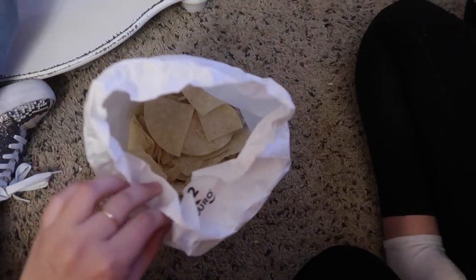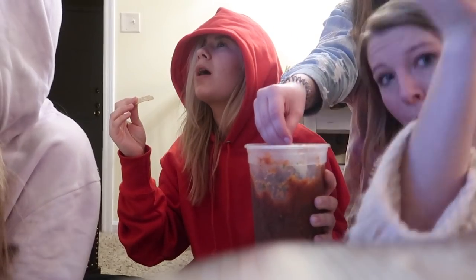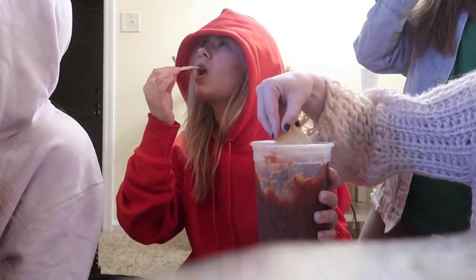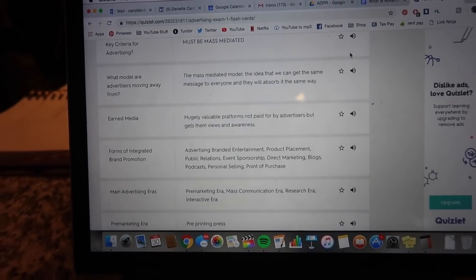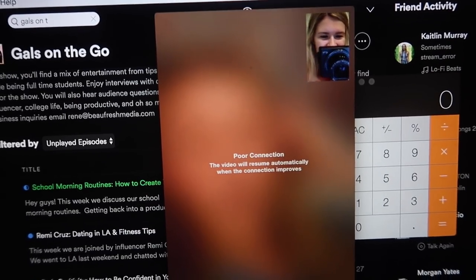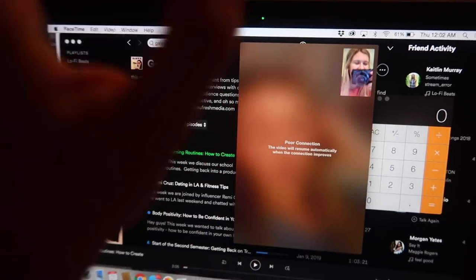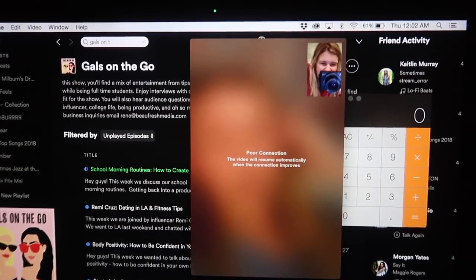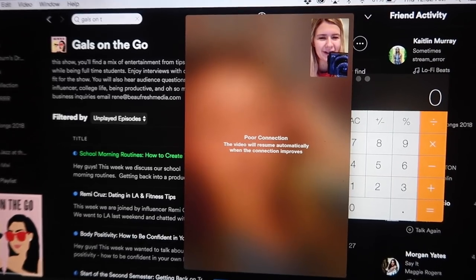Watching some David Dobrik, sitting on the ground eating chips and salsa. Back at my apartment now — had a fun little night with the gals. Going through Quizlet and eating some frozen blueberries — my new go-to snack. FaceTiming Caitlin right now. We just decided I'm coming to UVA the weekend of Valentine's Day — I'm literally going as her Valentine's Day date for her date function. Charlottesville, here we go!